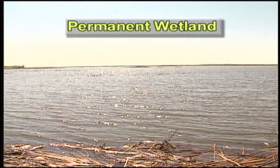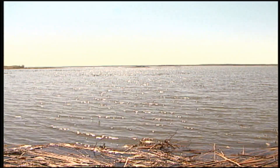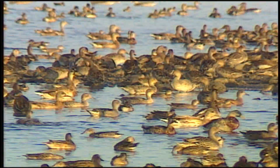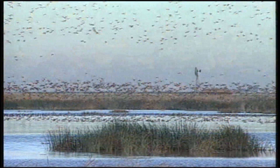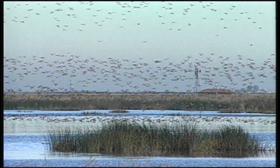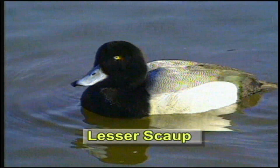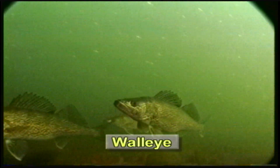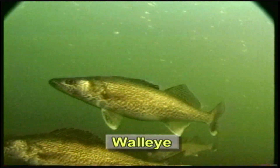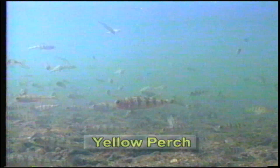Deep water marshes are called permanent wetlands. These wetlands are deeper than semi-permanent wetlands and have more open water areas. These wetlands do not go dry unless there are several years of drought. Permanent wetlands are great places for birds to rest as they migrate during the spring and fall. Migration is a long and tiring journey, and birds need time and places where they can take a break and rest. Permanent wetlands are deeper and can provide habitat for fish. Walleyes, northern pike, perch, fathead minnows, and crappies are just some of the fish that live in these larger marshes.